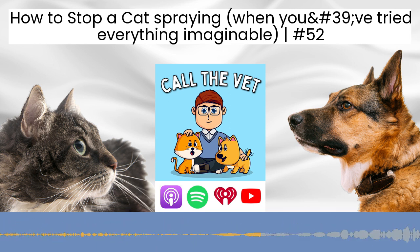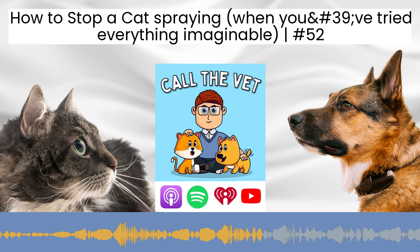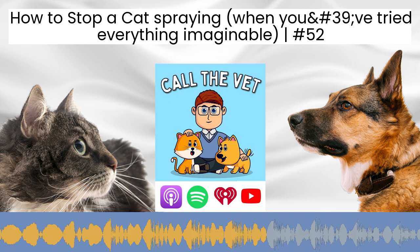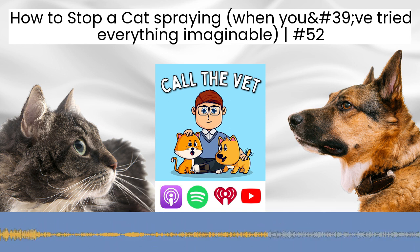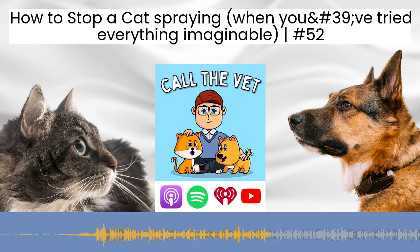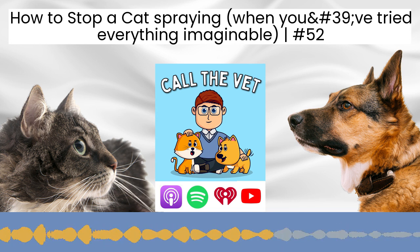The other common medical problems: we want to rule out other forms of bladder disease — so that's infections, stones, certain types of cancer, as well as idiopathic cystitis. That's going to involve taking urine samples to look at under the microscope, maybe running a culture and sensitivity at the lab, along with x-rays as well as ultrasound examination.